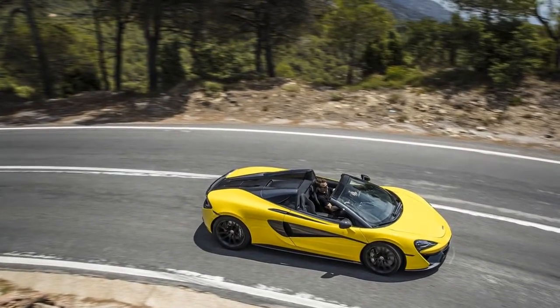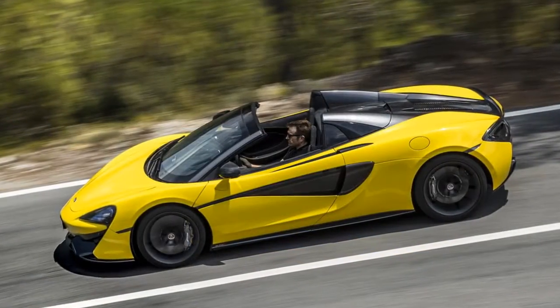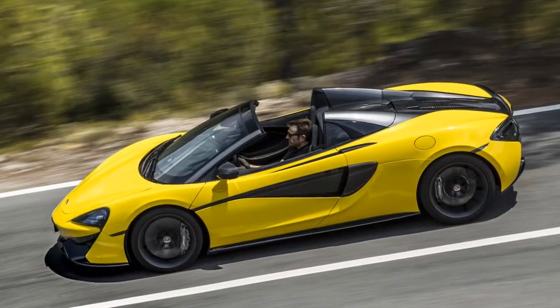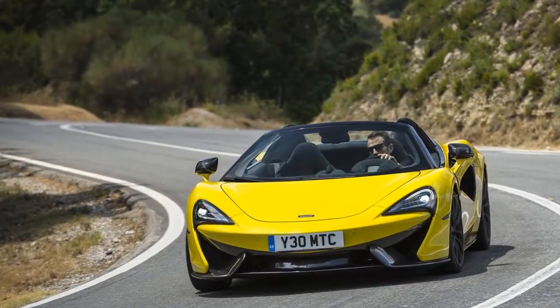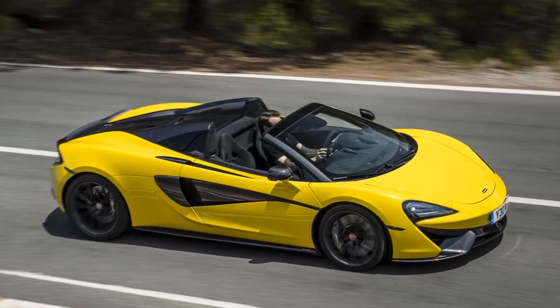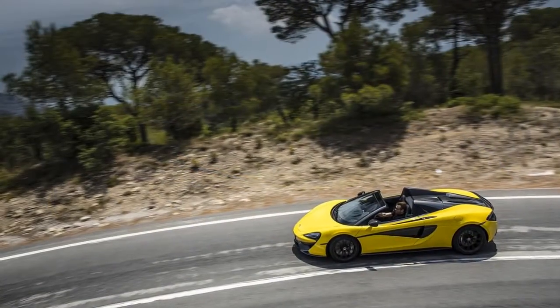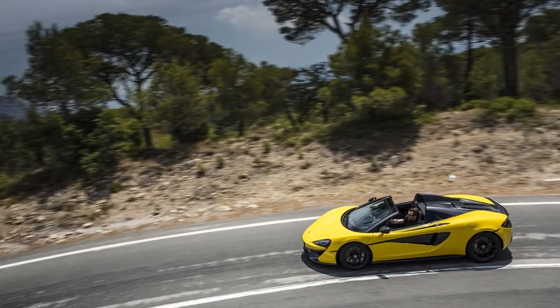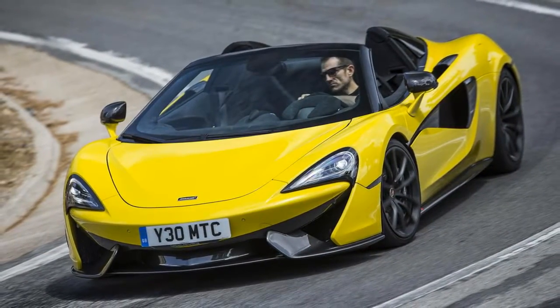McLaren has finally settled into its own design language, with highly identifiable rear tail lamps and those unique 3D tendon doors first seen on the 570S coupe, which have now migrated to the 720S. It's an architectural design language that translates beautifully into a roadster. With the top down, the Spyder gets more attention than the coupe, and perhaps even more than the 720S, which I tested recently in Rome. Perhaps people simply feel drop tops are especially exotic.